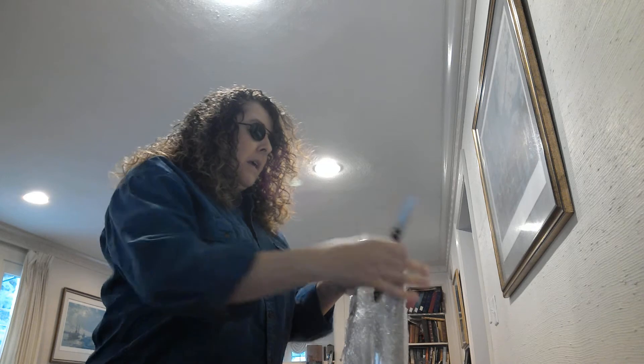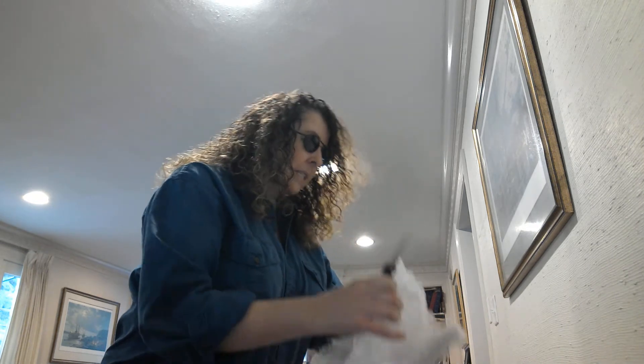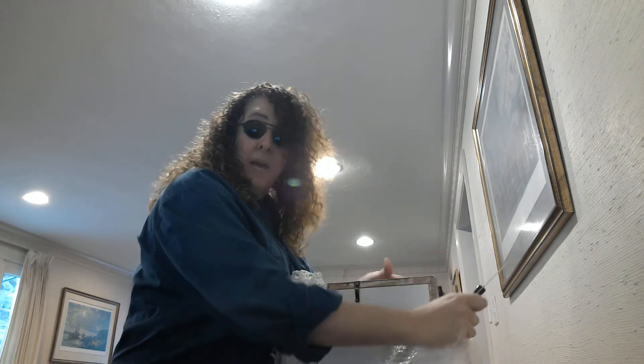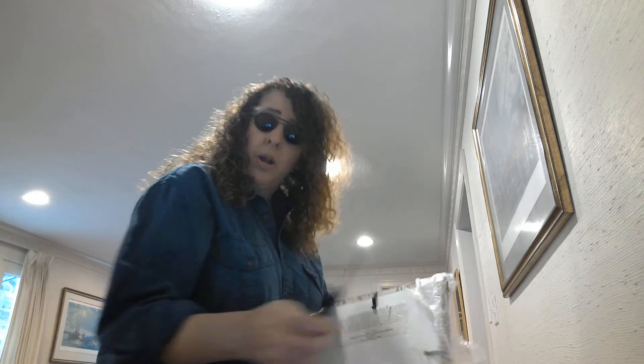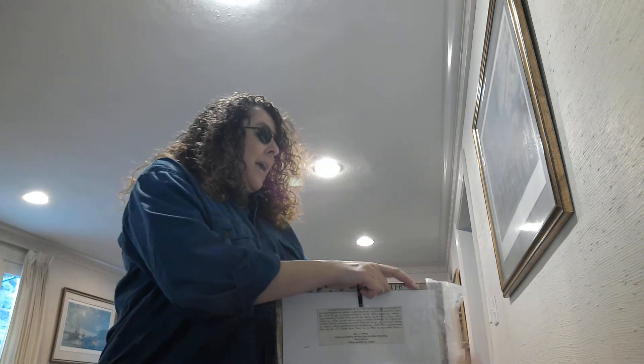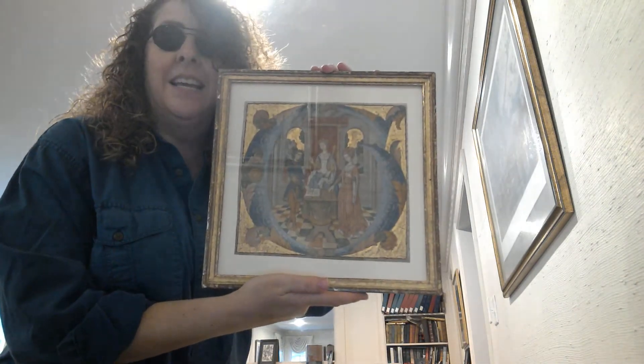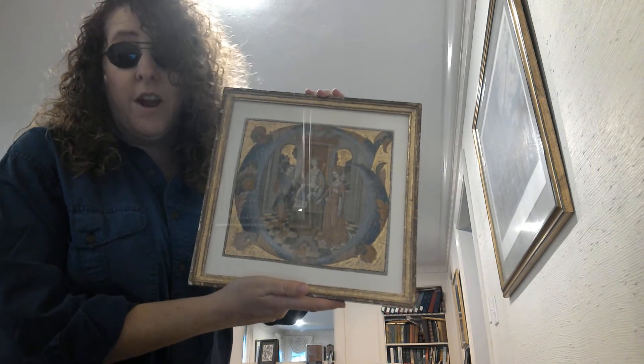One of the first things I'll do is take it to an archival quality framer so you can see the back, because the back is really important with Spanish Forger pieces. One of the things the Spanish Forger did — and now it seems so obvious — is that he would take a real page of a medieval manuscript, mostly 15th century choir books, scrape away part of the text or cut them into smaller pieces, and then paint on them, but he never covered the back. And here it comes — ta-da, ladies and gentlemen — my very own authentic, not forged, Spanish Forger!